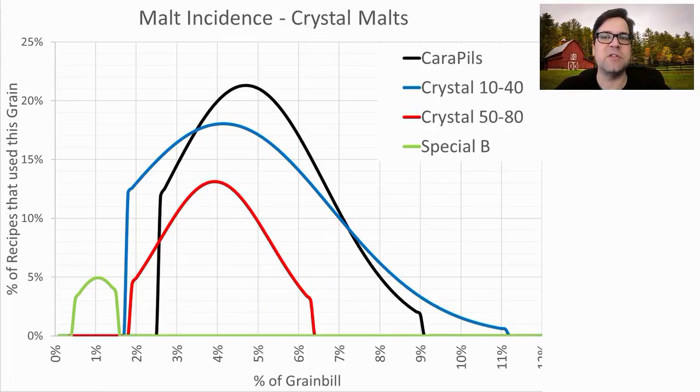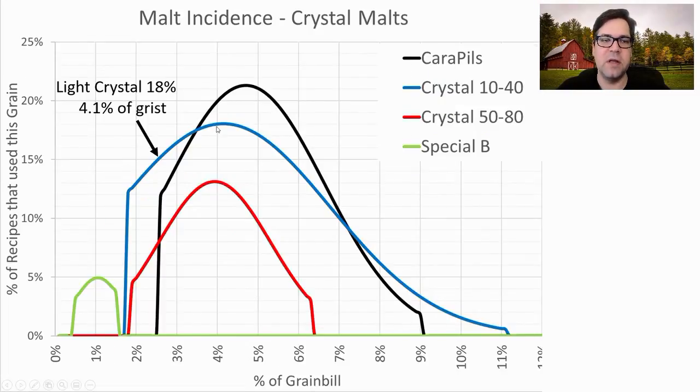For crystal malts, the most common was carapils — 21% of the recipes used it at an average of 4.7% of the grist. Light crystal was used in 18% of recipes at an average of 4.1%. Medium crystal and Special B rounded those out, but in very small proportions. There is enough warrant to put some crystal in your recipe — more than a third used a crystal malt — so I will have some carapils in my recipe at the end.